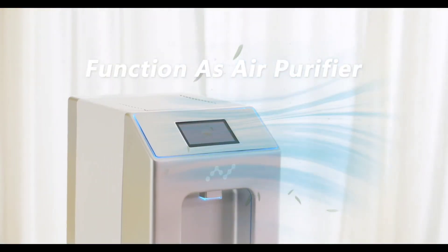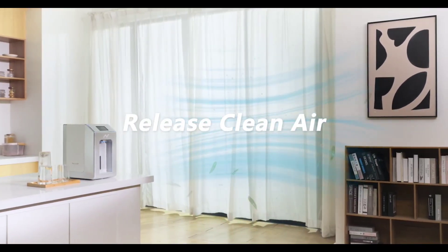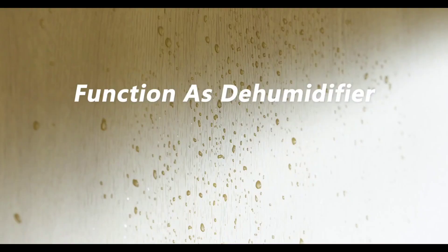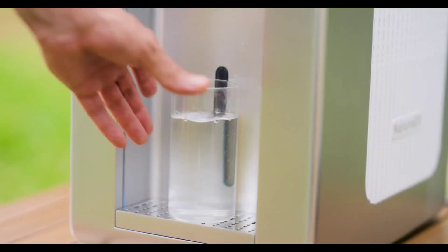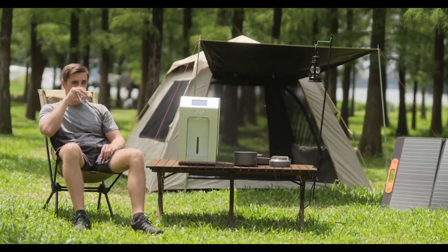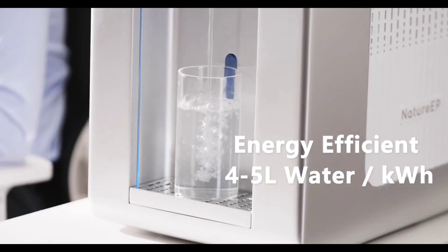Nature EP's three-layer air filtration system removes impurities and harmful substances, while the UV sterilization technology eliminates 99.9 percent of microorganisms. Delivering clean and safe drinking water, the standard Nature EP version produces 10 liters of water daily, and the pro version yields 13 liters, which is perfect for homes or small offices.